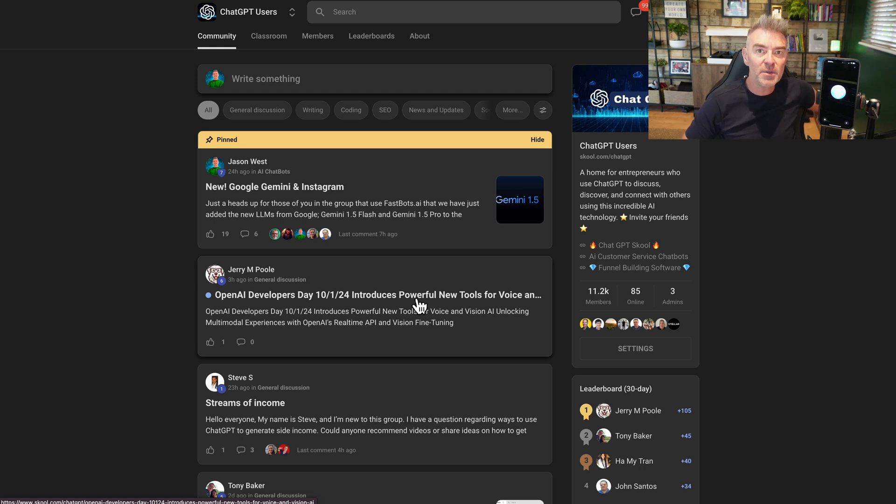That's it for me. There's going to be another video after this one, and don't forget to like and subscribe. ChatGPT, did you want to say goodbye to the viewers? Thanks for having me Jason.